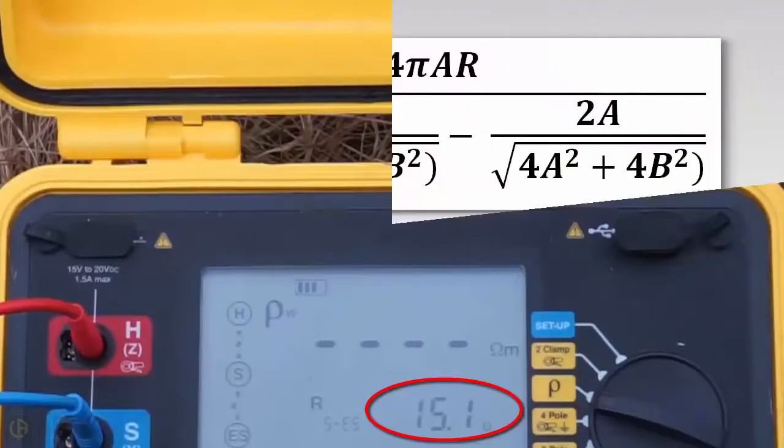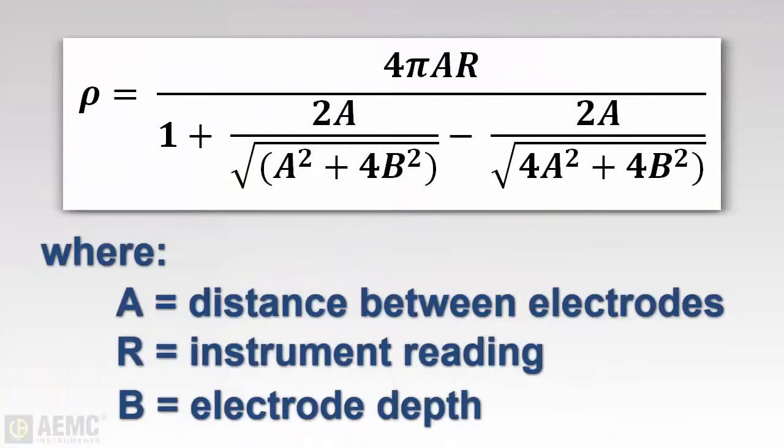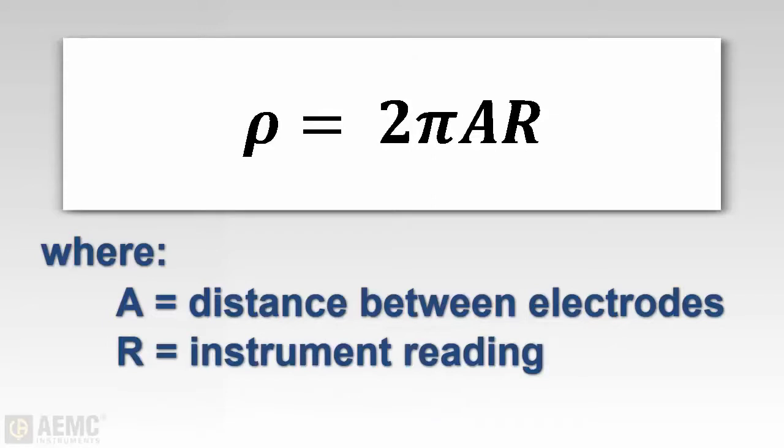The complete formula for soil resistivity is shown on the screen. However, a more simplified formula can be used when the auxiliary electrodes are driven to a depth of approximately 1/20th of the electrode spacing distance, as we've done in our demonstration. In this formula, soil resistivity equals 2π multiplied by A, the distance between the electrodes in meters, multiplied by R, the reading obtained during measurement.